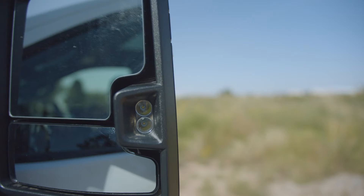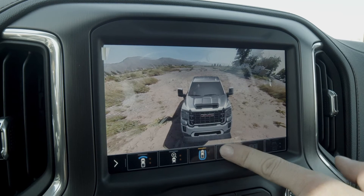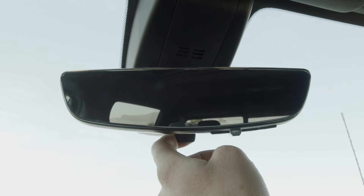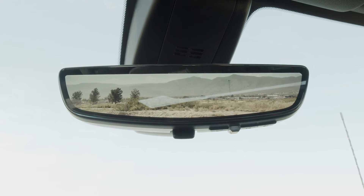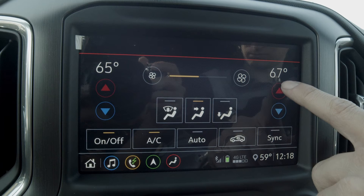This GMC comes with plenty of cameras enabling HD surround vision with a bird's-eye view and an HD rear vision camera. It has a Bose premium sound system and dual zone climate control.